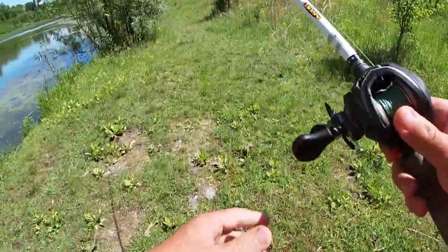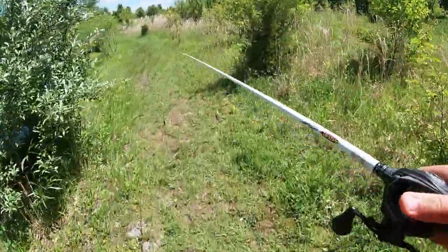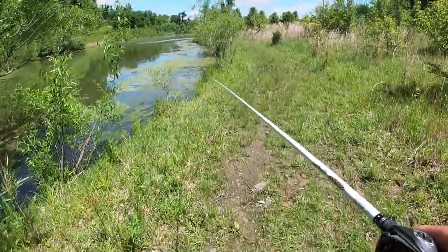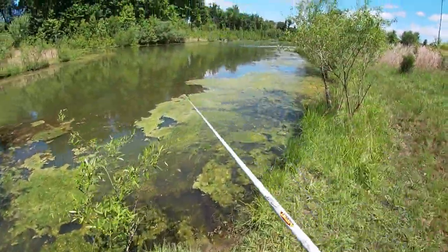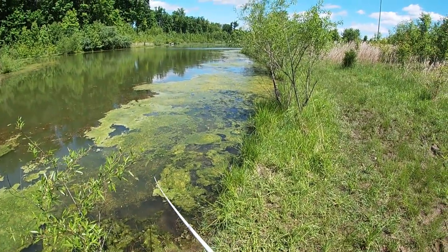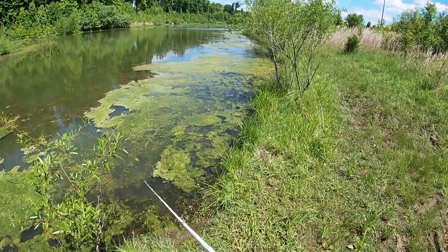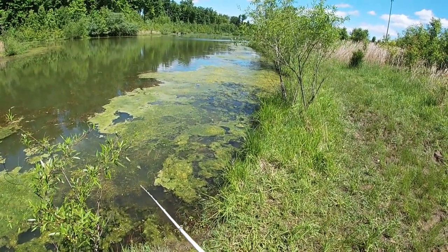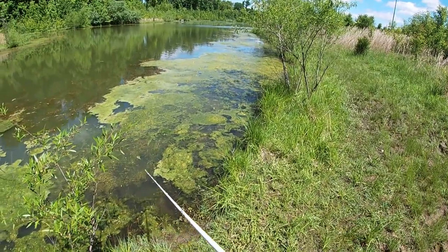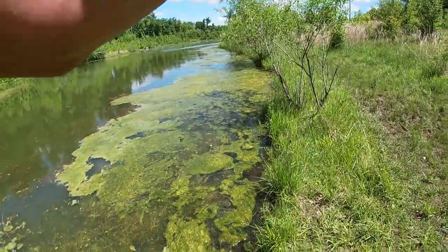I don't say this often because I hate grass carp, but this pond could use one or two. It's a smaller lake but it could use a few just because this place is loaded — even the bottom is covered in grass, which makes it a challenge throwing any sort of lure besides a Texas rig or a frog.